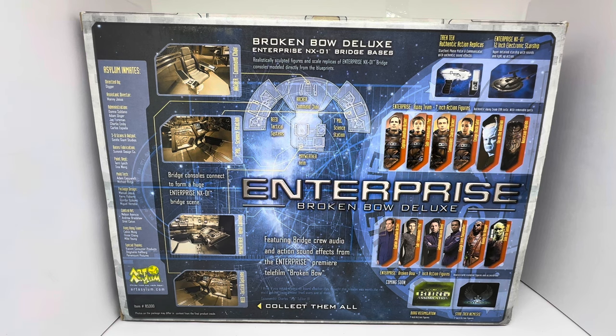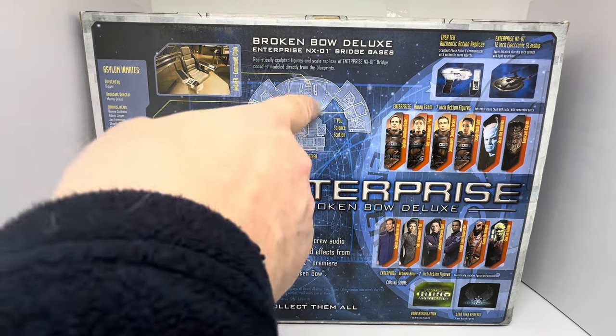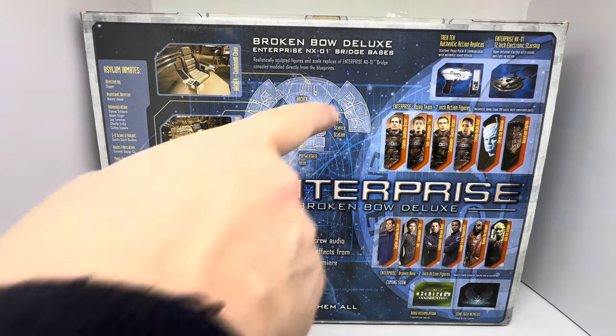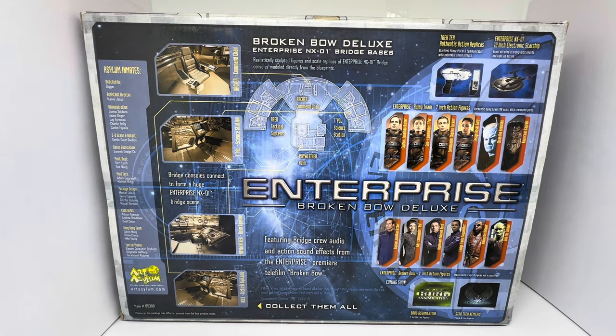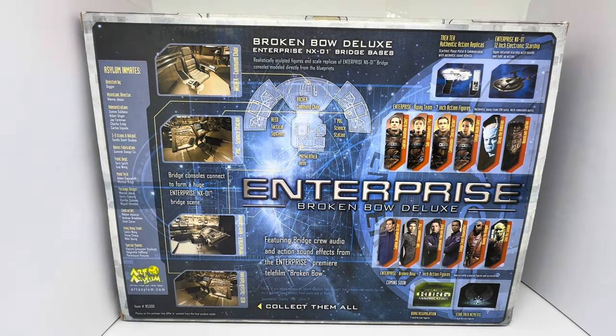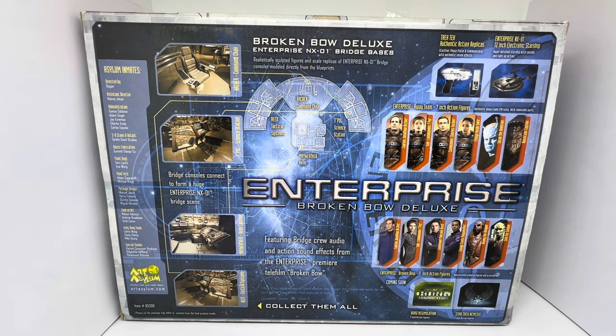It says Broken Bow Deluxe Enterprise NX-01 bridge bases - realistically sculpted figures and scale replicas of Enterprise NX-01 bridge consoles moulded directly from the blueprints. You've got the Archer command chair, which goes right in the centre of the bridge set. You've got T'Pol's science station, the Vulcan. Just below that you've got Mayweather's helm console on the front of the captain's chair. At the very bottom you've got Reed's tactical systems on the left-hand side. If you've got all four of them, you can combine them together - they all interconnect to create a big bridge play set or display.